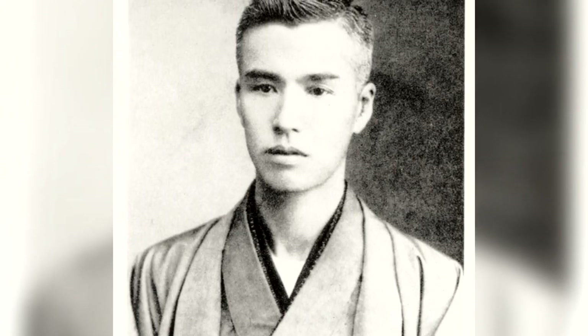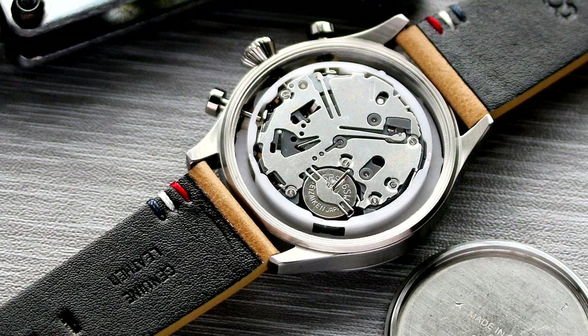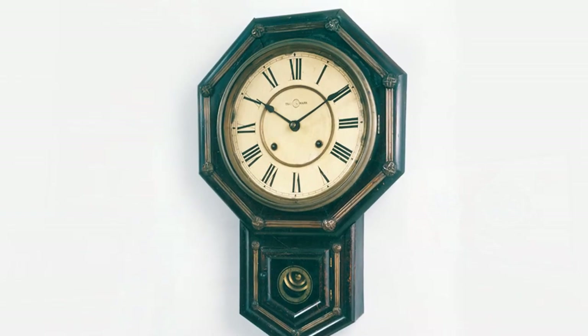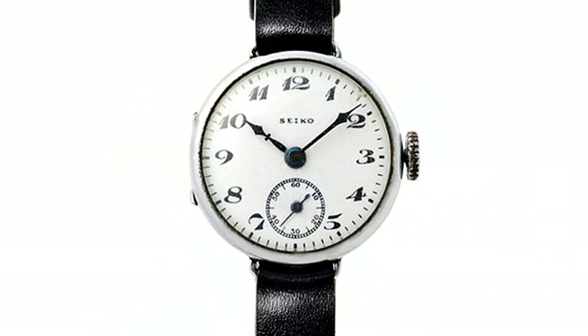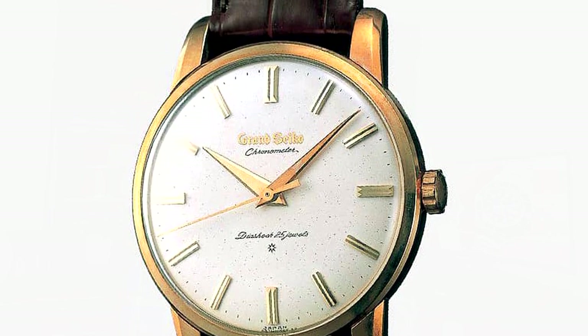Seiko was formed in 1881, when a 22-year-old man named Kentaro Hattori opened a watch and jewelry shop. The movements used in Seiko watches even today are called Hattori movements, as an honor towards the company founder. In 1892, Hattori began to produce clocks also. The first watches Hattori created appeared under the Seiko brand in 1924, and while Seiko continued to grow, their engineers created many firsts in the watch industry.